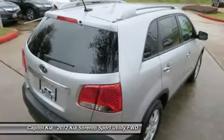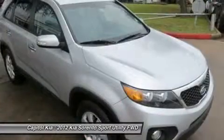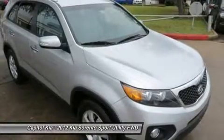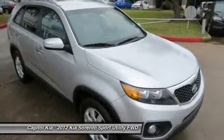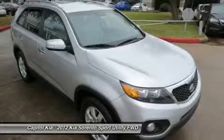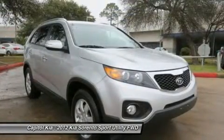The Sorento is a little more maneuverable than the larger vehicles while offering just as much practical space. Completely redesigned in 2011, it offers more passenger space and more cargo space than last year's model, while its modern engine lineup is both more powerful and more fuel efficient.